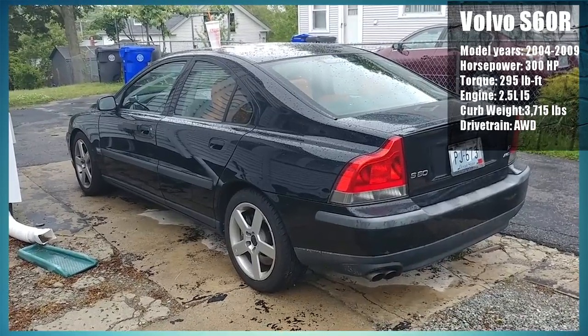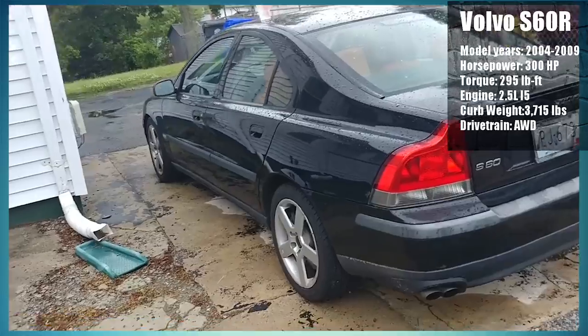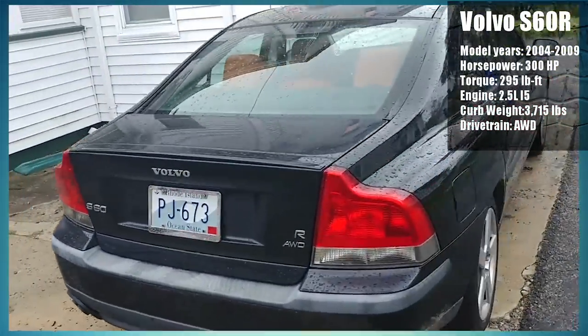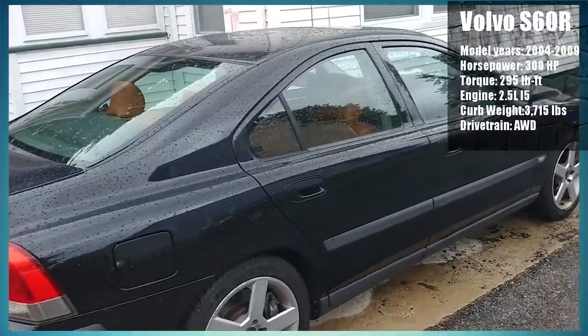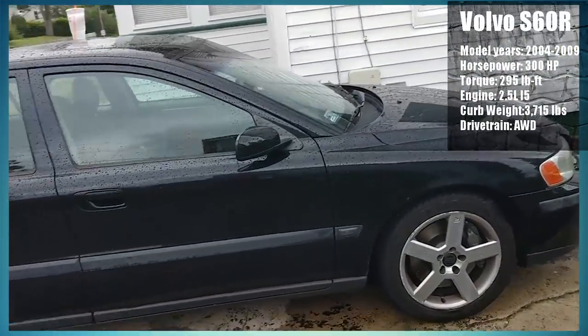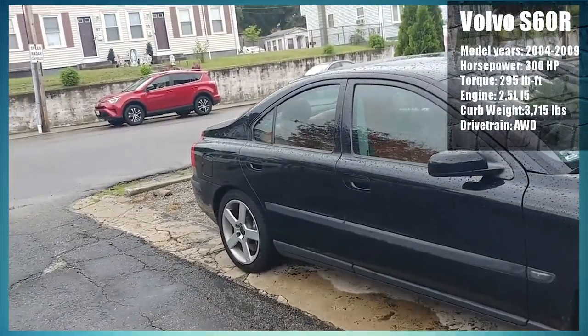The Volvo S60R was designed with the intent of being a competitor to the BMW 3 Series. Volvo wanted their own fast sports saloon, and sure it never will quite be a BMW, but it still stands out as something of its own. With how cheap you can find these on the market nowadays, it'd be a sin not to consider it in a different light.